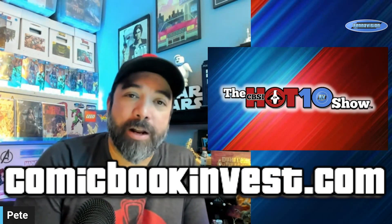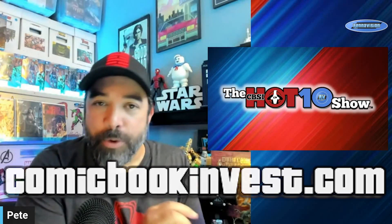Welcome back everybody for another episode of the CBSI Hot 10 show. Make sure you go over to comicbookinvest.com and check out the article that I will be writing with a couple little tidbits and more notes than what we're going to present here. If you want to see what the hottest books are for this week, hang on for a few seconds after the intro and we will be right back.